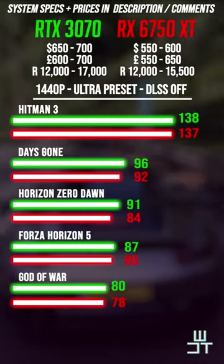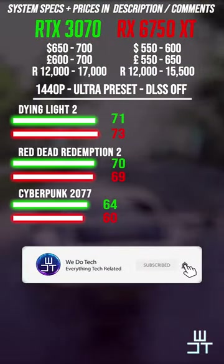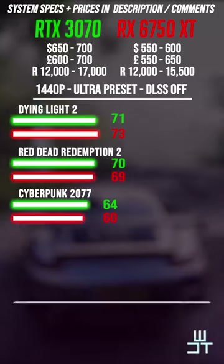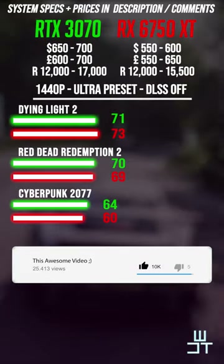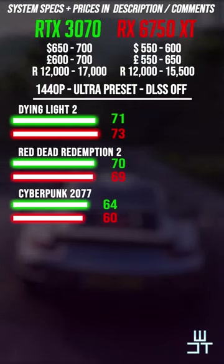Specs wise, the really big difference is that the 3070 only has 8 gigs of memory whereas the 6750 XT has 12 gigs. But the performance difference was very minimal and it all depends on the price point you can get one at, as prices are still all over the place. DLSS will definitely benefit the RTX 3070 more.